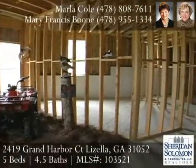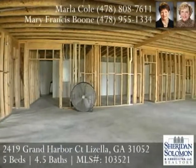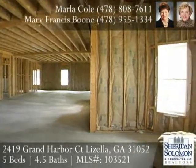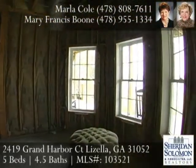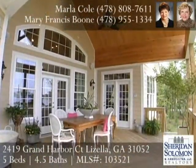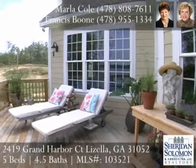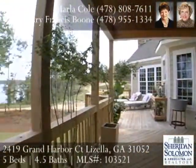Upstairs is a great guest suite with a bedroom and bath. Massive storage is off the closet. There is 3,200 square feet of unfinished walk-out basement as well. This wonderful lakefront home has central vac, intercom system, sprinkler system, 3-car garage, and an extensively landscaped lot. The porches are constructed of cypress wood, which is insect repellent.